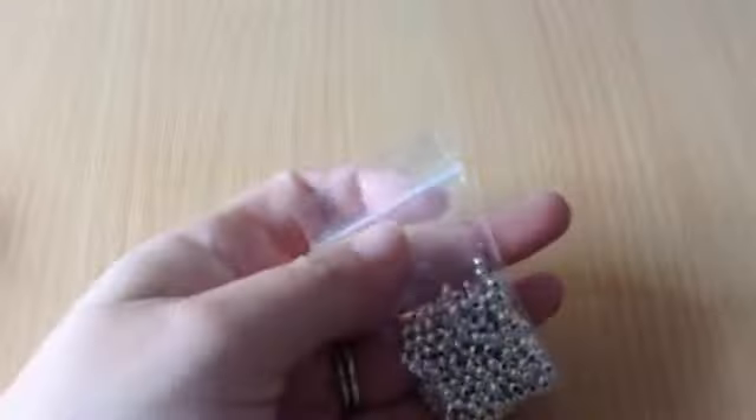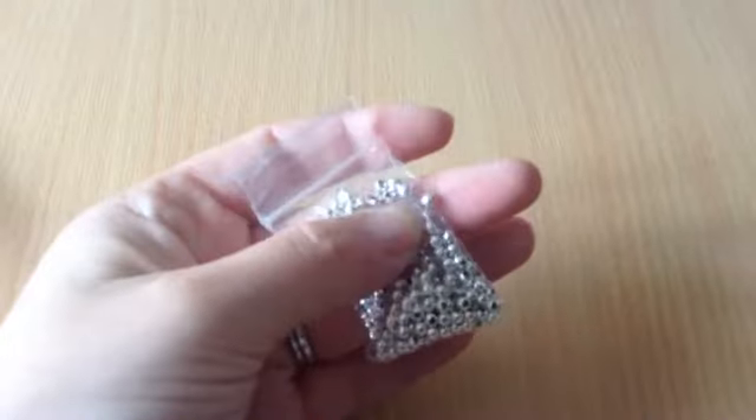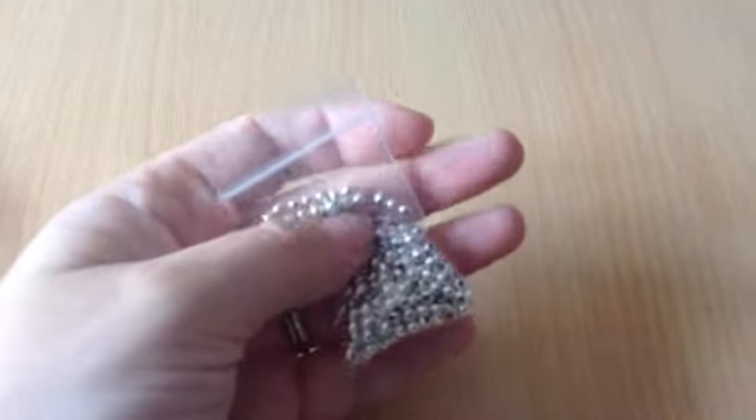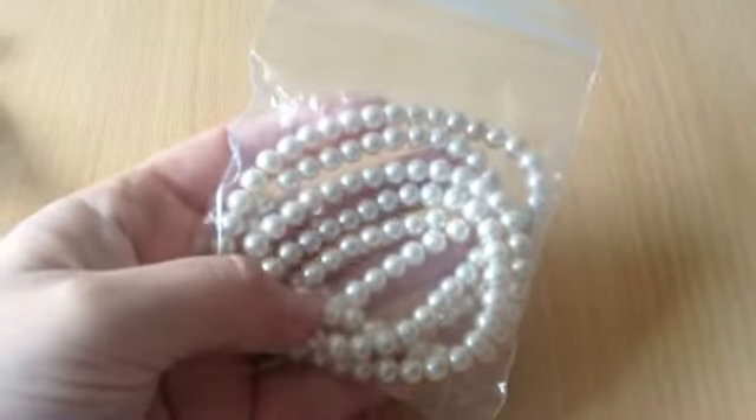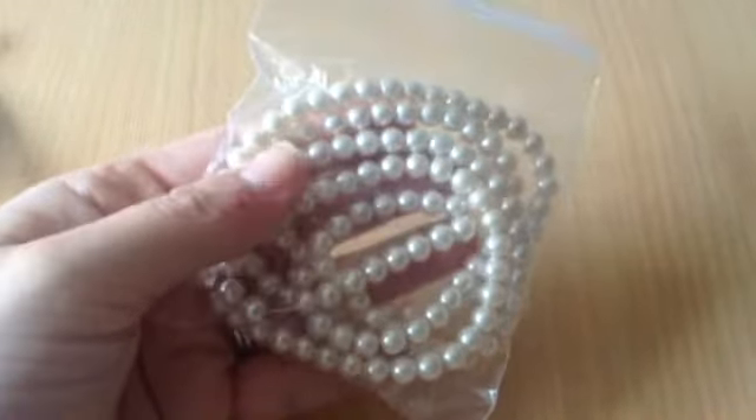Then I had 250 spacer beads, 3mm ones and they were 70p. Then I had these corn silk ivory glass pearls — 140 beads, 6mm for 75p.